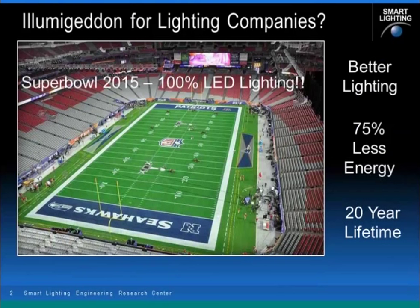I think everyone knows by now that lighting is becoming driven by solid state lighting, and LEDs are really taking over. In this country, in the Super Bowl earlier this year, it was the first time that a major sports event was 100% lit by light emitting diodes. The lighting quality was extremely good, a lot less energy was used than previously used by incumbent lighting systems.